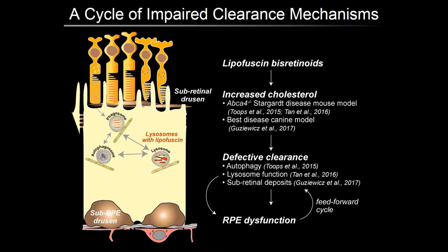These studies, along with those discussed by Claire and Debashish, clearly suggest that inefficient autophagy and lysosome function causes the accumulation of cellular debris, which in turn further compromises clearance mechanisms, setting in motion a feed-forward cycle that eventually culminates in RPE dysfunction.